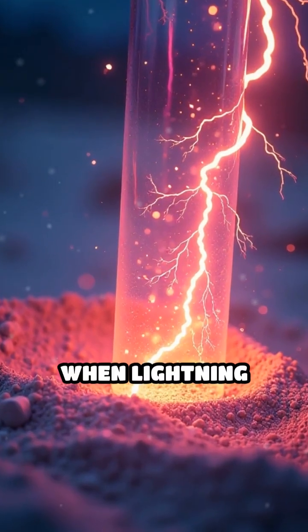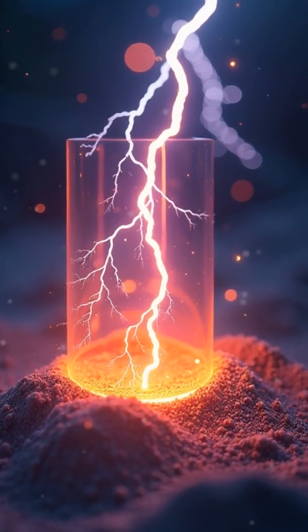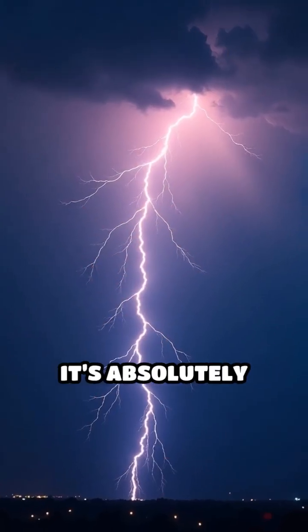Here's a mind-blowing fact. When lightning strikes sand, it can create glass tubes called fulgurites. It sounds like science fiction, but it's absolutely true.